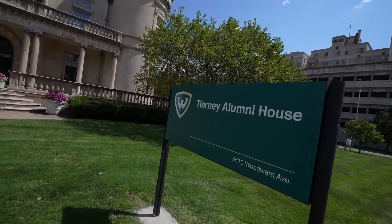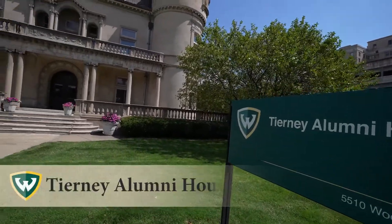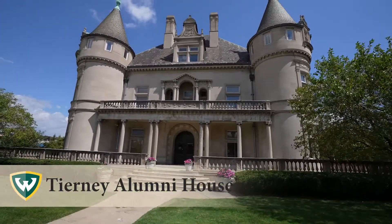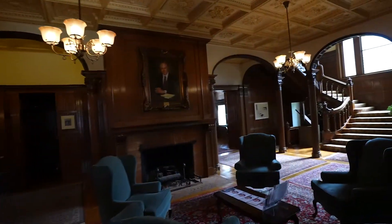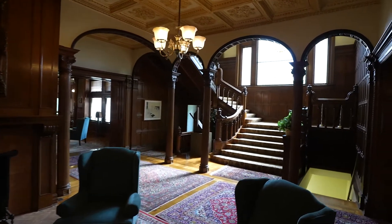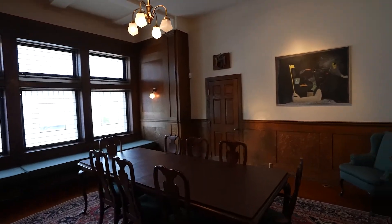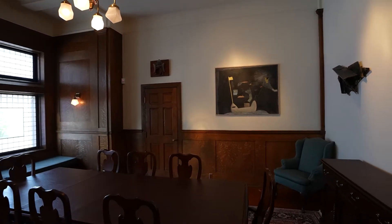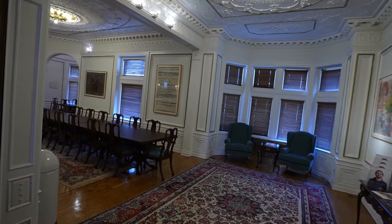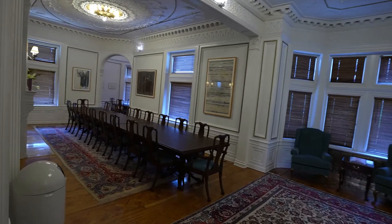The Tierney Alumni House was previously known as the Hecker House, originally built for Colonel Hecker and his family in 1888. Throughout its history, the home has functioned as a boarding house for single college students, a music company who used it for musical instructions, practice, and sales office, and a law firm who funded an extensive restoration of the building.